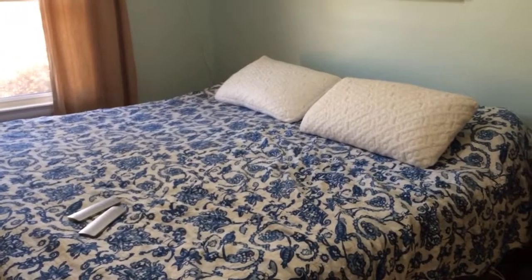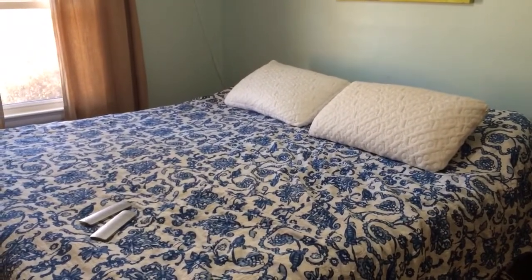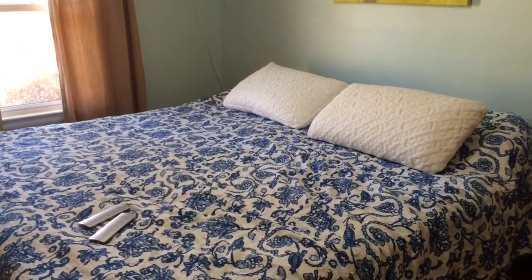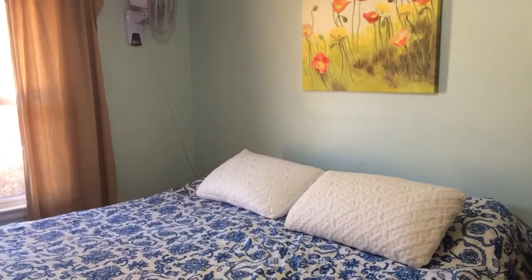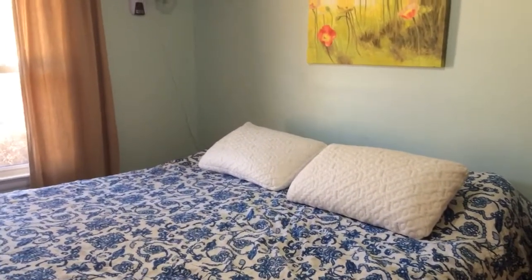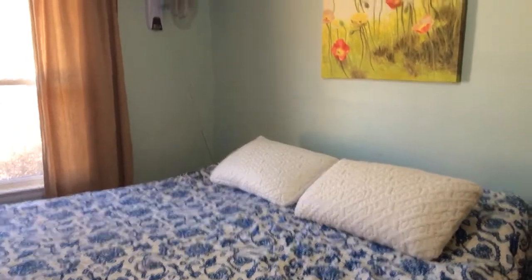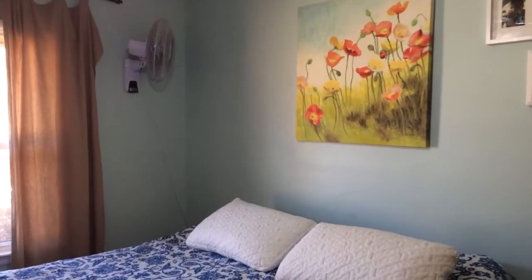My first thought was, I'm really not in my bedroom very often, and we're having twins so I'm obviously not going to be sleeping very much. But the more I thought about it, there's no reason a small bedroom can't still be your sanctuary. So here's a few things that we did to make our bedroom our sanctuary.